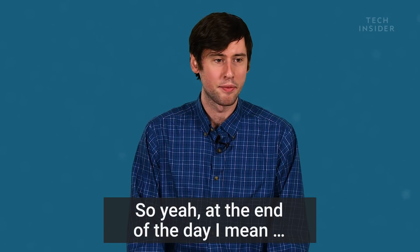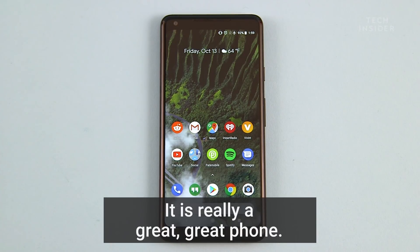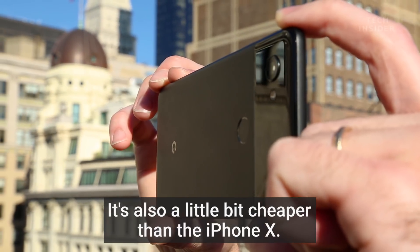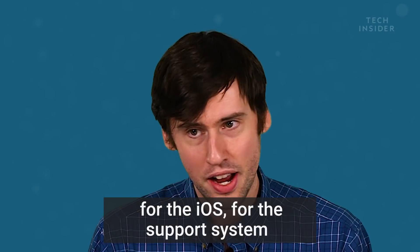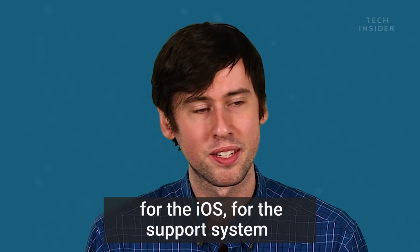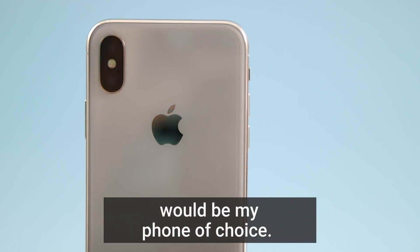At the end of the day, I love the Pixel 2 XL — I really do. It is a really great phone, and it's also a little bit cheaper than the iPhone X. But for the ecosystem, for the apps, for iOS, for the support system, the iPhone X specifically would be my phone of choice.